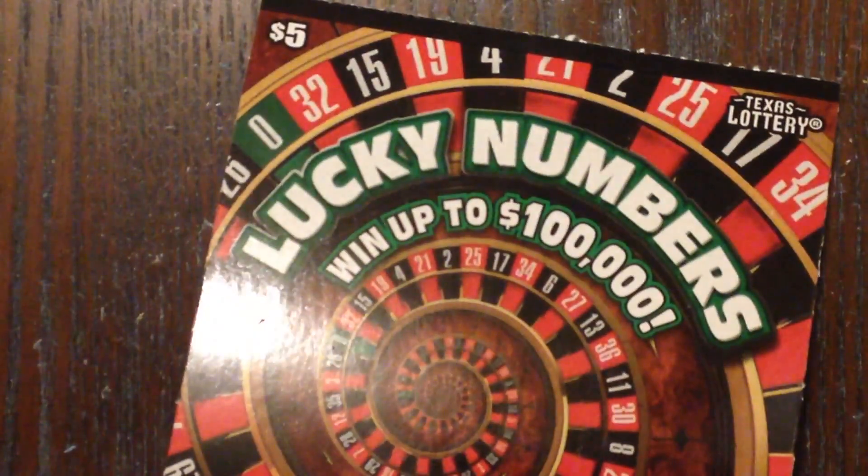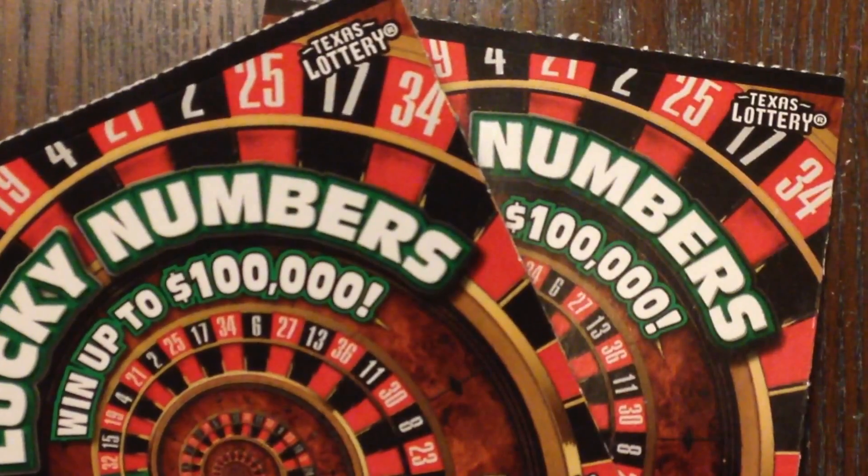At least it wasn't a bust! I hope you guys enjoyed watching me scratch these Lucky Numbers tickets from the Texas Lottery. As always, please don't forget to like, subscribe, comment, and share. Bye!